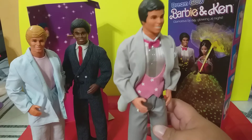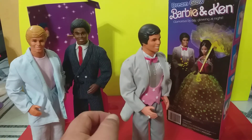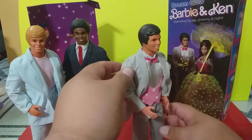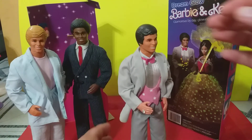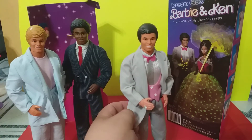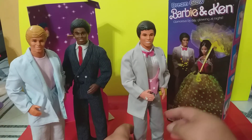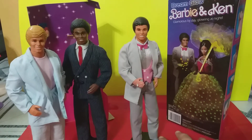I noticed all my life growing up that Barbie would always have her earrings and ring, but Ken didn't have a ring. Why couldn't Ken have a diamond ring? Well, since this is a custom and it's my doll, I put him as I see fit. So here's my little Chico, Dream Glow Hispanic Ken — a custom that anybody can make, because there's not much to it. Just take a Hispanic Ken, dress him in the Dream Glow Ken outfit, and voila, there you have it.